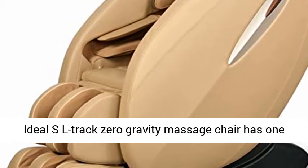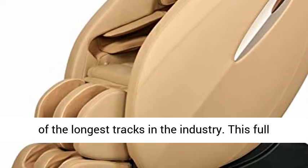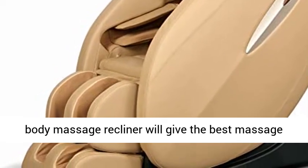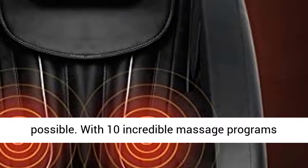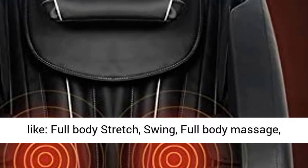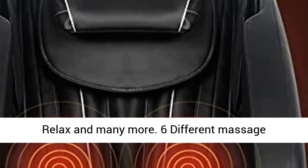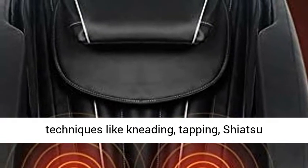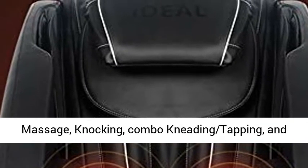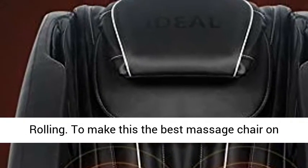The Ideal SL Track Zero Gravity Massage Chair has one of the longest tracks in the industry. This full body massage recliner will give the best massage possible, with 10 incredible massage programs like Full Body Stretch, Swing, Full Body Massage, Relax, and many more. Six different massage techniques include kneading, tapping, shiatsu massage, knocking, combo kneading and tapping, and rolling.